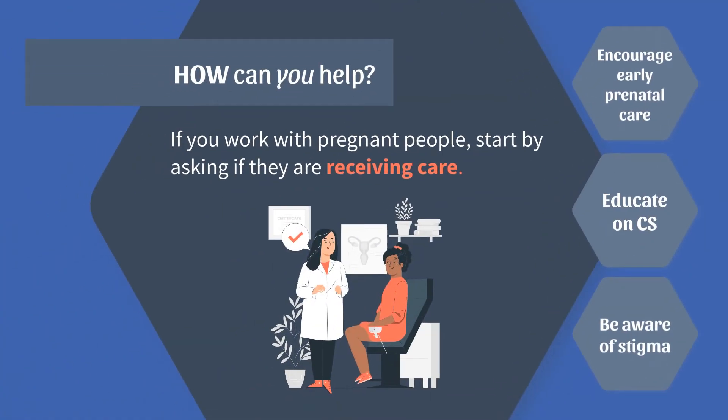If you work with pregnant people or people who may become pregnant, start by asking if they are receiving care. You can play an essential role in preventing congenital syphilis by talking with your clients about the importance of receiving prenatal care.